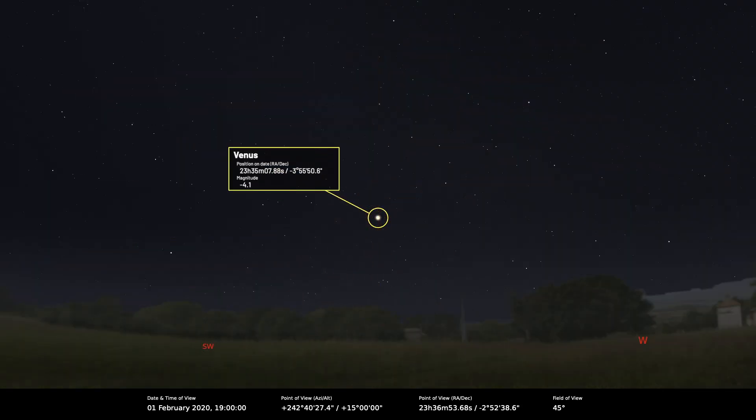Venus is pretty spectacular — it's the dominant thing, like a brilliant lantern in the evening sky. You get used to Venus being there when it's like this, and then when it's gone you feel an absence. It reaches inferior conjunction on the 3rd of June, so that's when it will disappear. But throughout May it'll just drop away very quickly, so don't get complacent with Venus — enjoy it while it's there.